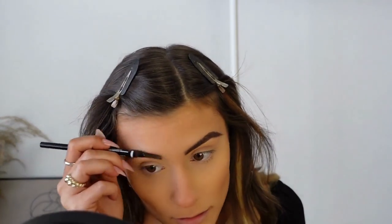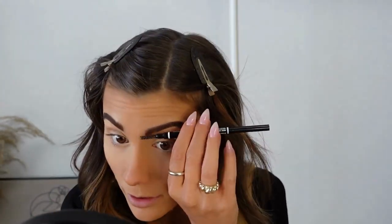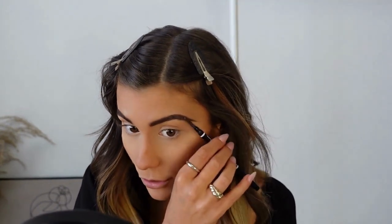Sometimes I'll go in and touch up my brows if any loose powder fell on them — I'll just brush through them again and go back over the tails.